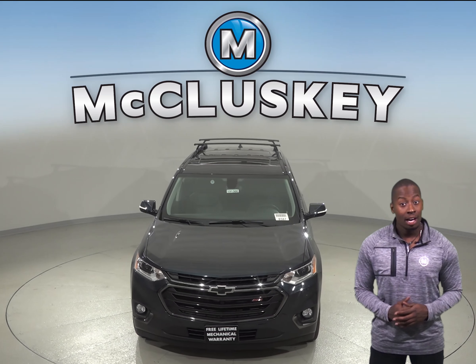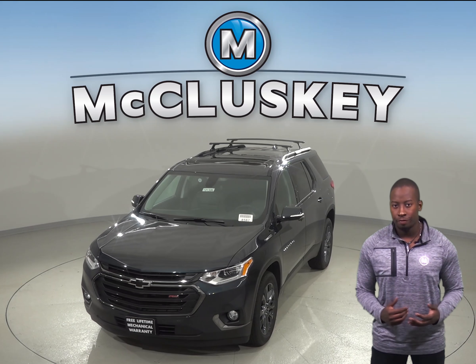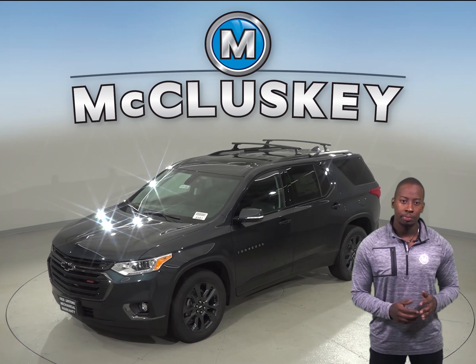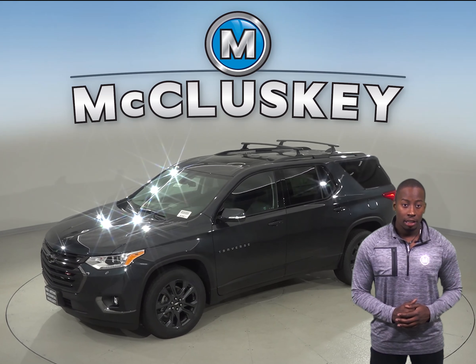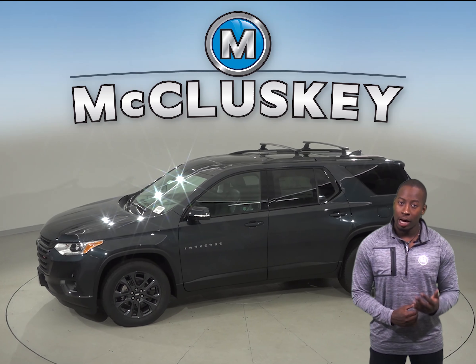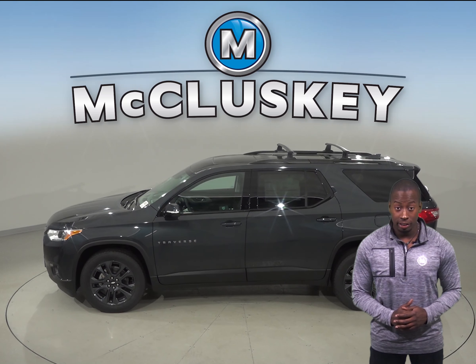For enhanced safety, the Chevrolet Traverse offers a backseat reminder to make sure you don't leave children and infants in the backseat. The Traverse also has a front seat center airbag, which deploys between the driver and the front passenger. There is also optional front automatic braking, which warns the driver of a possible collision ahead. Daytime running lights are also available on the Chevrolet Traverse.